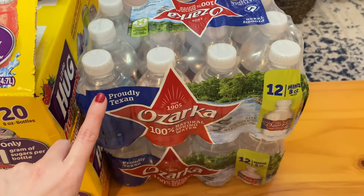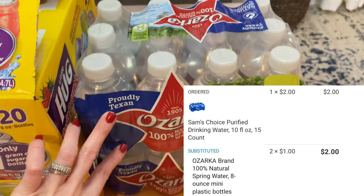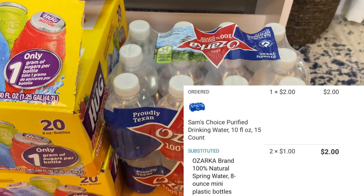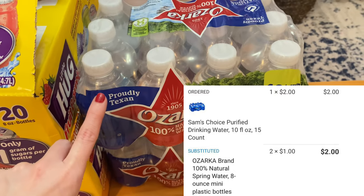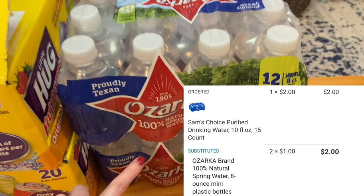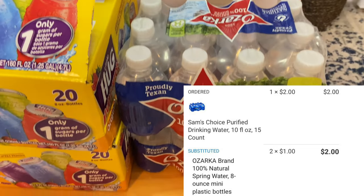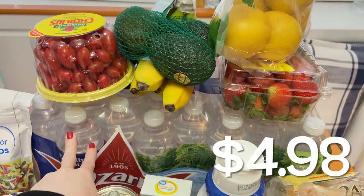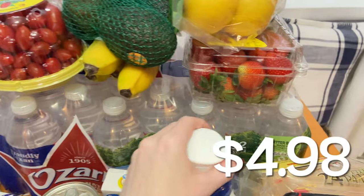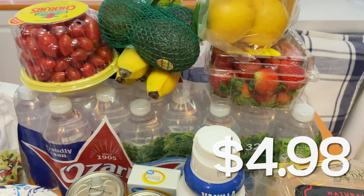Another substitution item I had was on the drinking water. I ordered the Sam's Choice water at $2 — they didn't have it in stock, so they gave me two packs of Ozarka water for the same price. These are normally $2 per pack. I like to keep these in my purse for my kids when we're out and about. I also ordered the larger 16.9-ounce bottles — a 32-pack of water for $4.98. I always like to have water on hand.